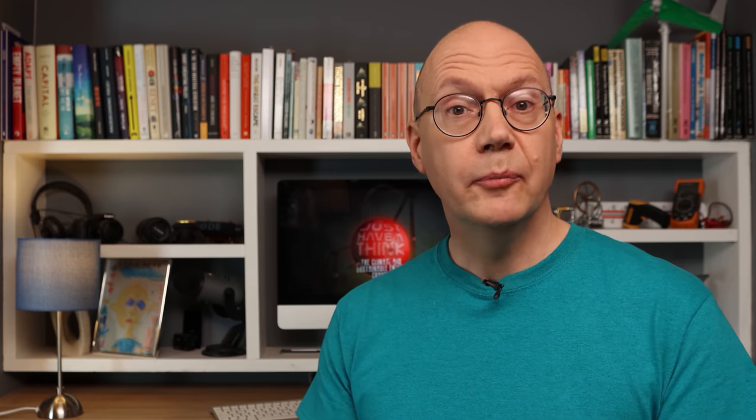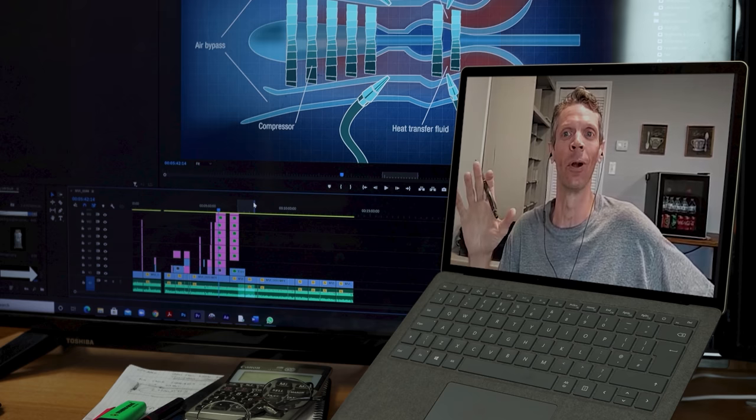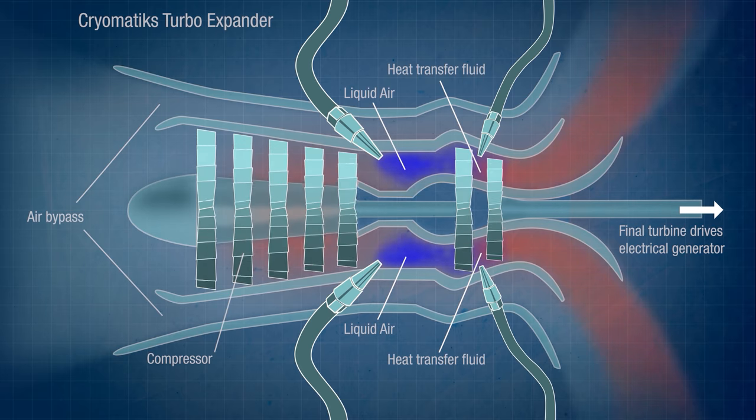So why not put 100% of the ambient air across that compressor at the front? That's a question I put directly to Cryomatics founder Mark Kahn in a recent Zoom chat. Mark explained that high-speed expanders have a specific operating RPM window governed by the velocity of the airflow across them — if you get the airflow velocity wrong the expander simply stops rotating, similar to what happens when an airplane engine stalls. So to maintain that minimum velocity, some of the ambient air has to be diverted around the compressor instead of through it. The exact ratio is an important element of the development work and is a proprietary detail of the patented design.